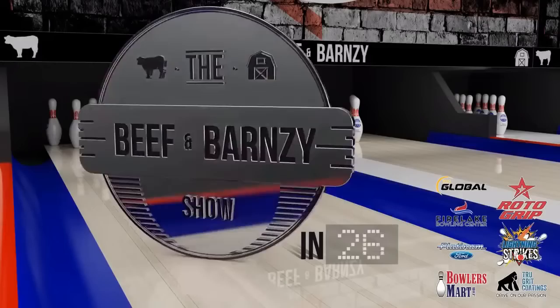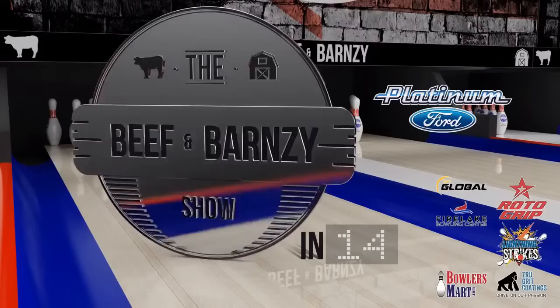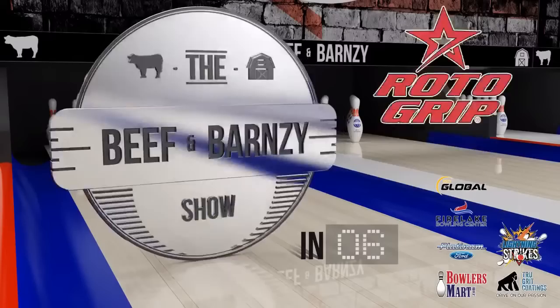The Beef and Barnsley Show, brought to you by BullersMart.com, trusted by bowlers around the world since 2004, by Lightning Strikes Bowl, home of Bowlers Mart Pro Shop, by Platinum Ford — drive the difference — by Fire Lake Bowling Center, 24 state-of-the-art lanes, by True AutoGrip, king of them all, by 900 Global, striking worldwide.